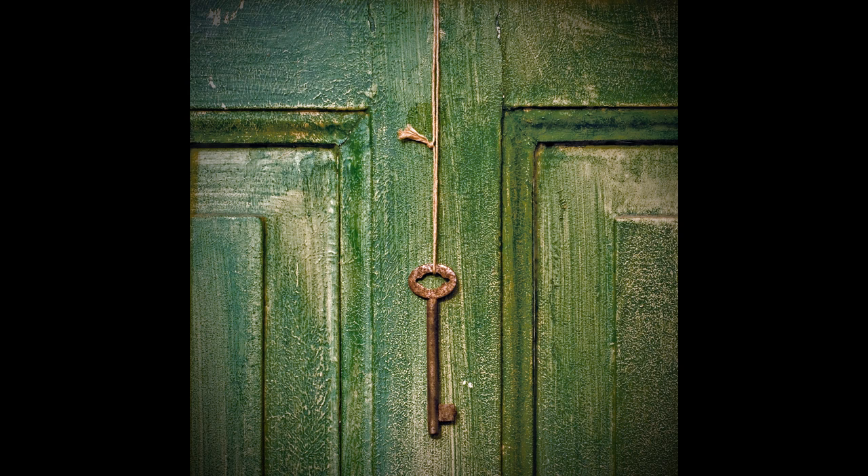Reading of Item Number SCP-005, The Skeleton Key. Key to Just About Anywhere. Object Class: Safe.